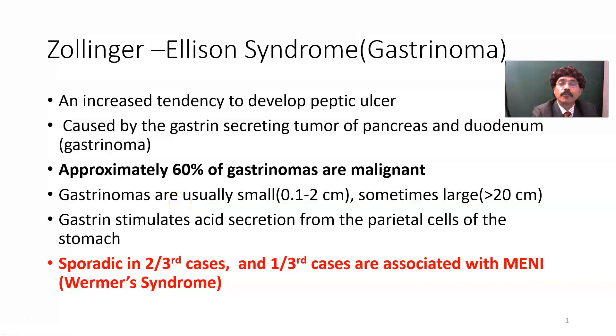Hello, my name is Dr. Divaan S. Raja. Today I will discuss about Zollinger-Ellison syndrome.